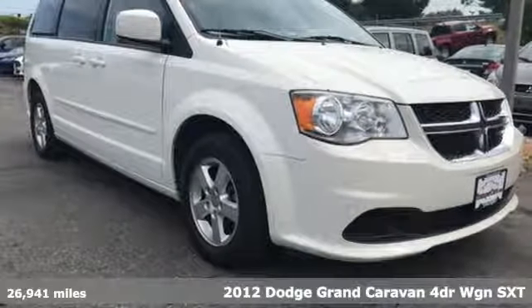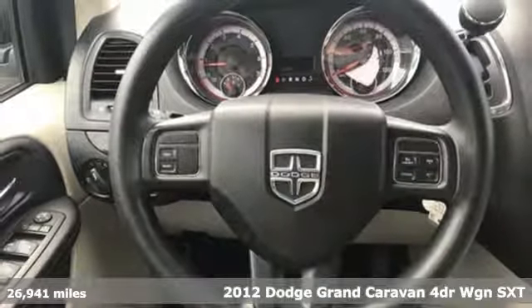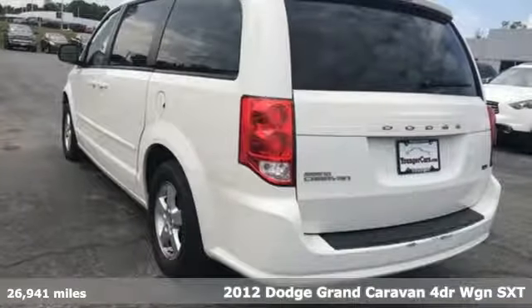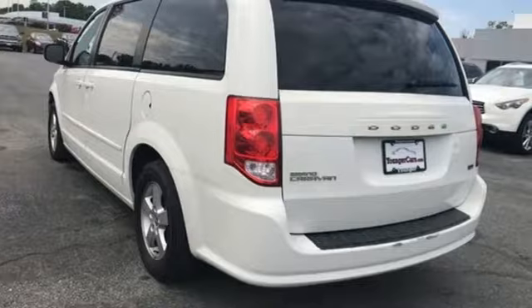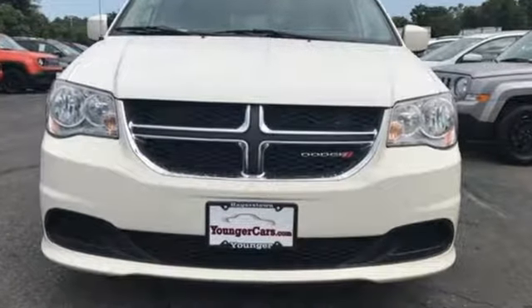It's a 2012 Dodge Grand Caravan. Having a family means dealing with surprises. This Grand Caravan was designed to handle the unexpected by delivering craftsmanship fueled by innovation. And get ready for an impressive combination of features.